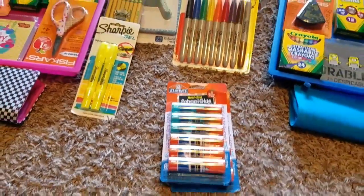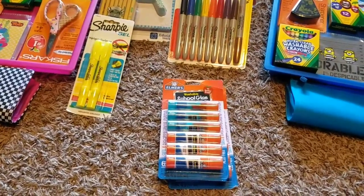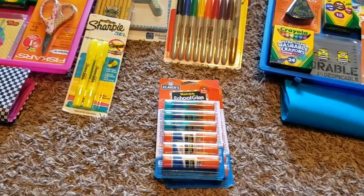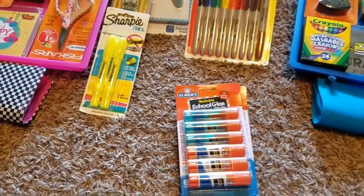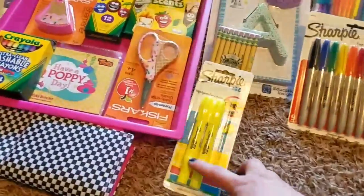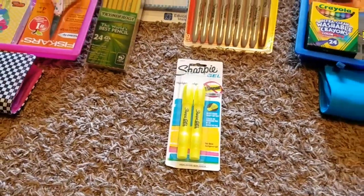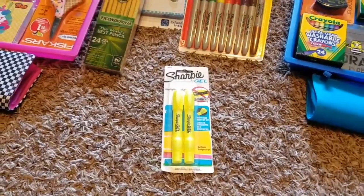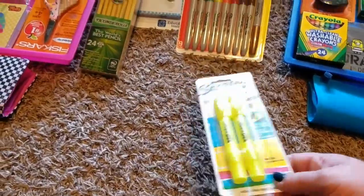I don't like to buy the bulk of my glue sticks at regular price — I like to wait until the after back-to-school sale when things go on clearance. There are always lots of glue sticks left over that go on sale, so that's when I buy the bulk for the year. This pack is just to get me started. I got a pack of Sharpie gel highlighters — these are my favorite because they don't smear and don't bleed through paper. They're kind of hard to find during the school year so I picked up two packs.